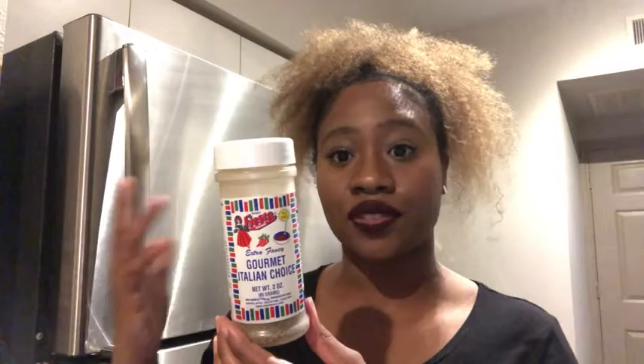I'm Ty with WTI and this is the Bollner's Fiesta Extra Fancy Gourmet Italian Choice Seasoning. This by far is my favorite seasoning to put on anything. I especially love using it on my Italian dishes because they just burst with flavor after using it.